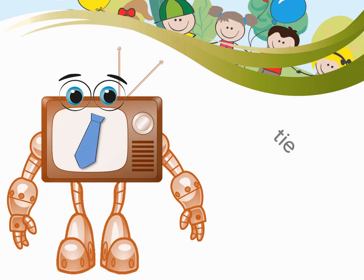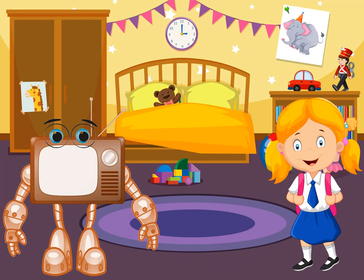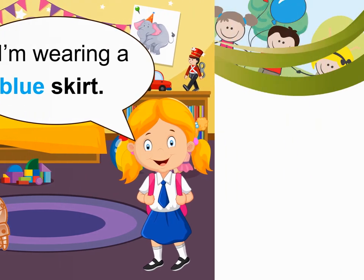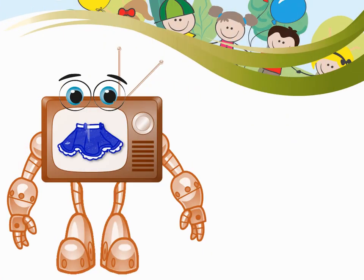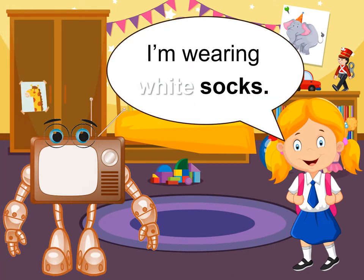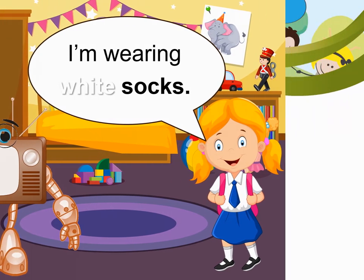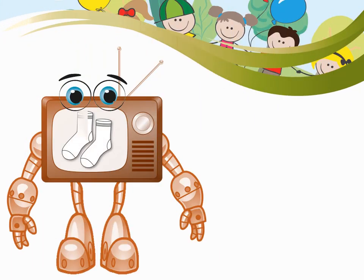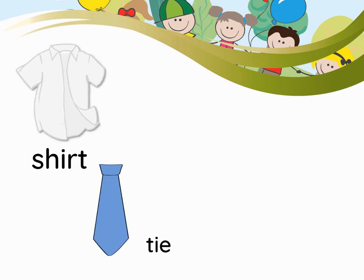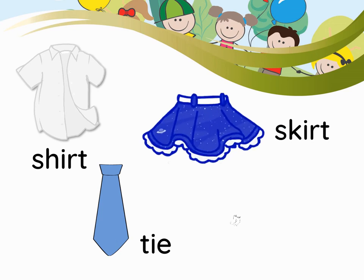I'm wearing a blue tie. Tie. I'm wearing a blue skirt. I'm wearing white socks. Shirt. Tie. Skirt. Socks.